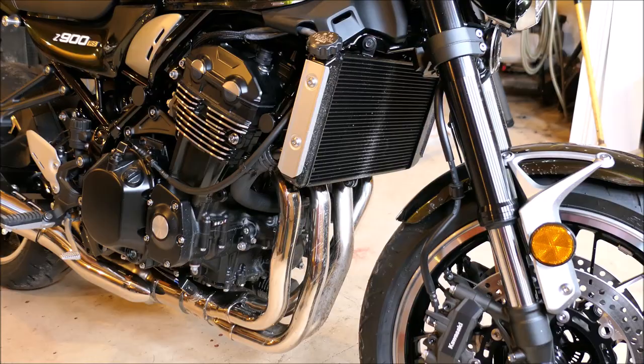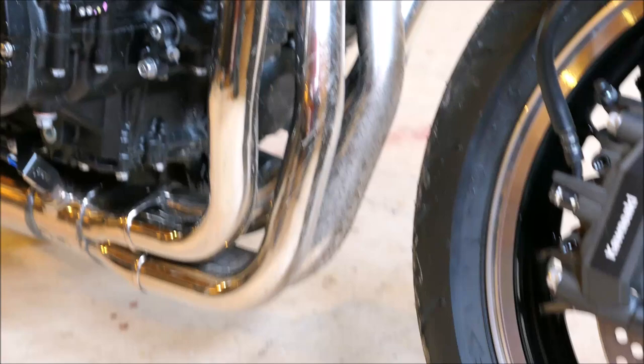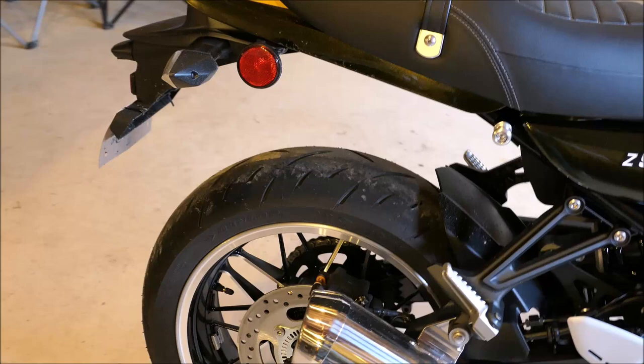Just doing a walk around — the first thing that bugs me is this fender. It's too short, so debris gets all over the radiator. I even had a rock on top of it, and the beautiful chrome pipes are all nastified with grime, dirt, and mud because the front fender is just too short in my opinion. It needs to come down further. Same with the back fender — I would have liked a better design to keep mud from slinging up all over everything.